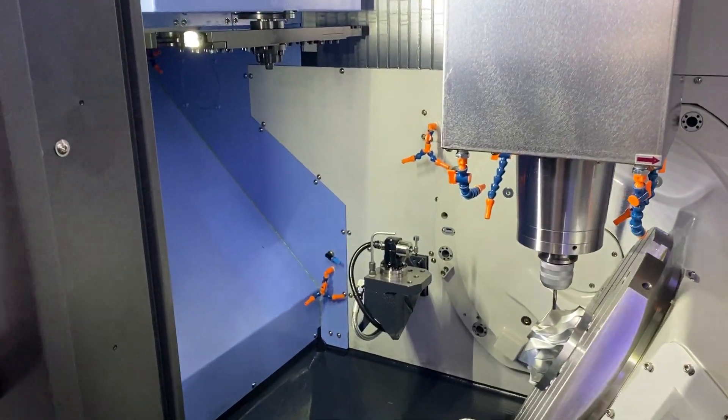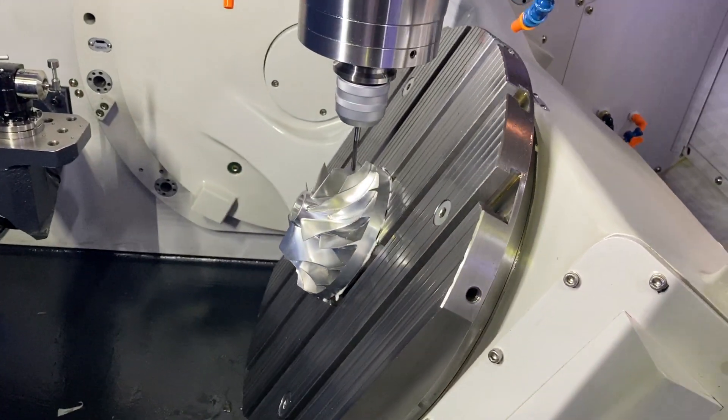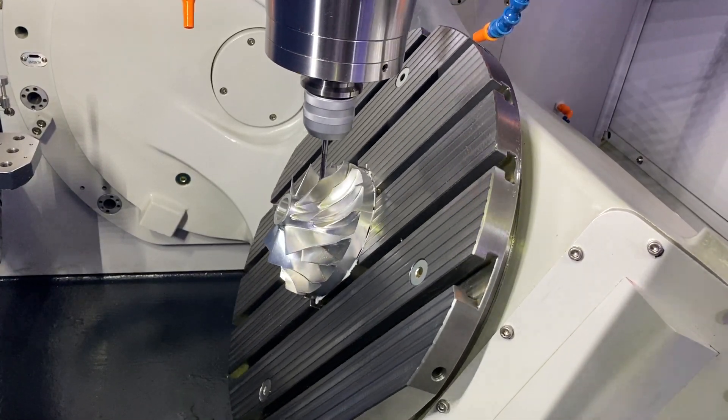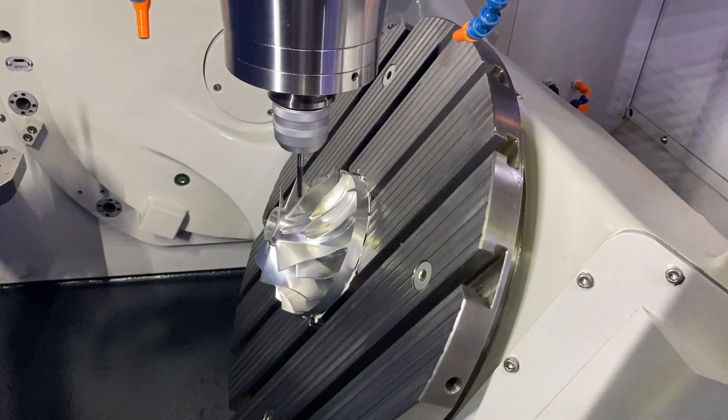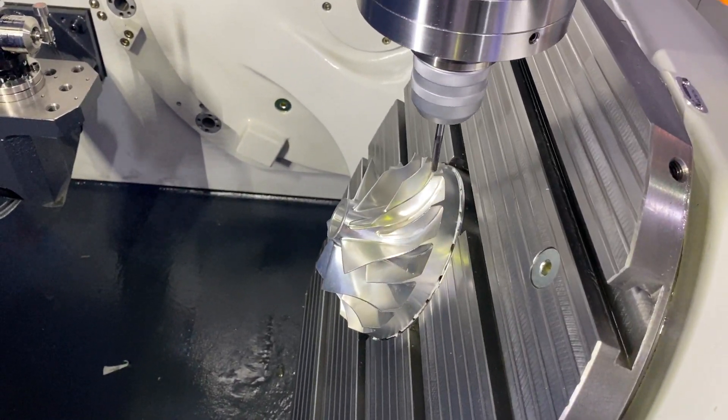Yes it is. The DVF 5000 is a very new and versatile model from Doosan and this is a full 5-axis machine. I notice here you're machining a full 5-axis part — that's just to demonstrate the simultaneous capability of the machine.